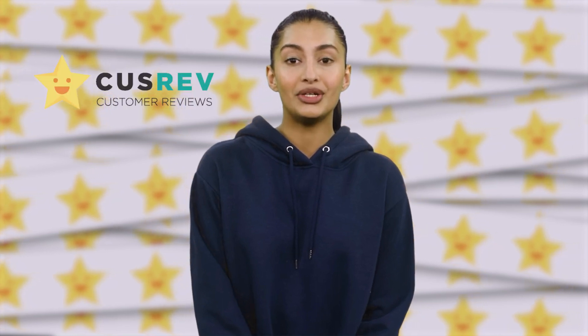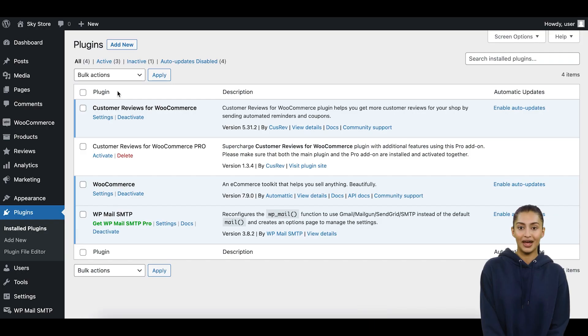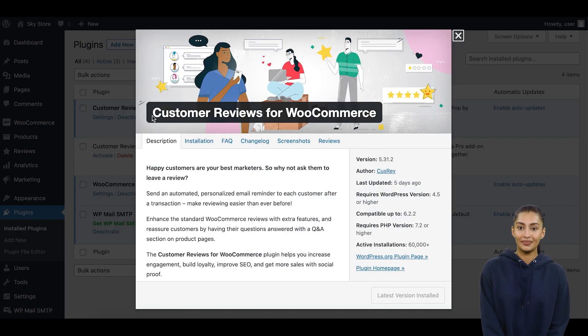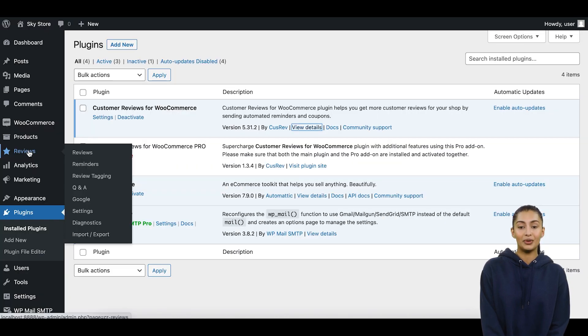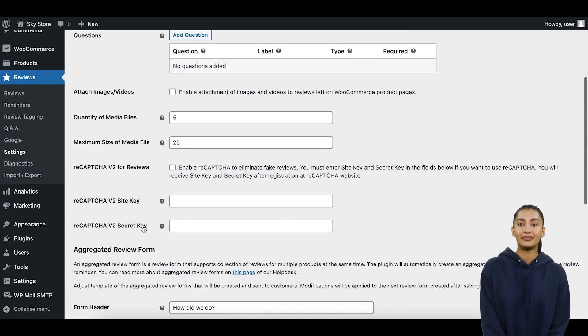In this tutorial, we will use the ReCAPTCHA integration with our free CusRev plugin to show how it works. You can install and activate the CusRev plugin from the WordPress plugin repository. After that, go to the CusRev settings in your WordPress dashboard and navigate to the Review Forms tab.